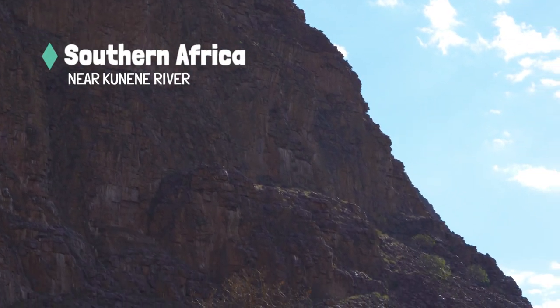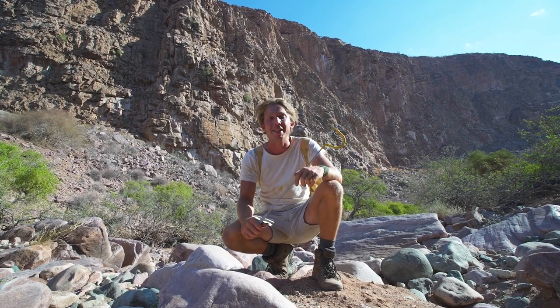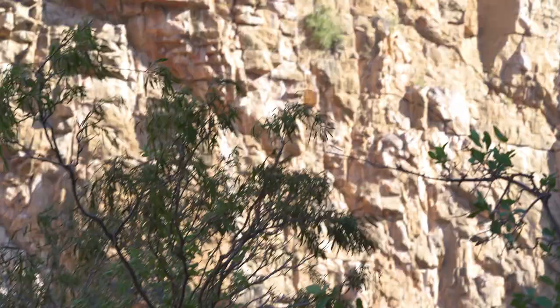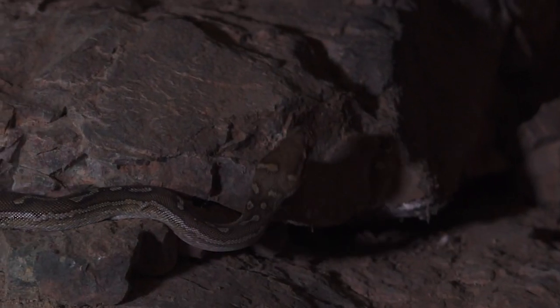Check out the size of this gourd. This place is perfect habitat for the Angolan Python, one of the rarest snakes out here. During the day, it spends time in the rocky crevices, but during night time, he comes out to forage.